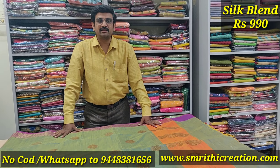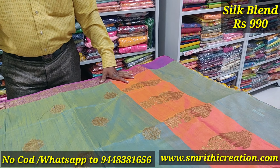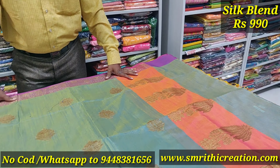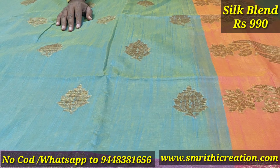Hello, Namaskara. This is the collection of Smriti Creations — Silk Blend Saree. The Silk Blend Saree is flowing. This is the raw silk and the rest of the saree weaving.